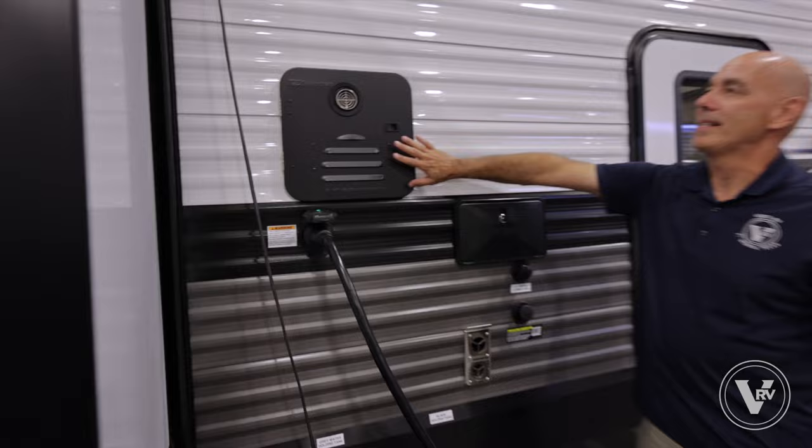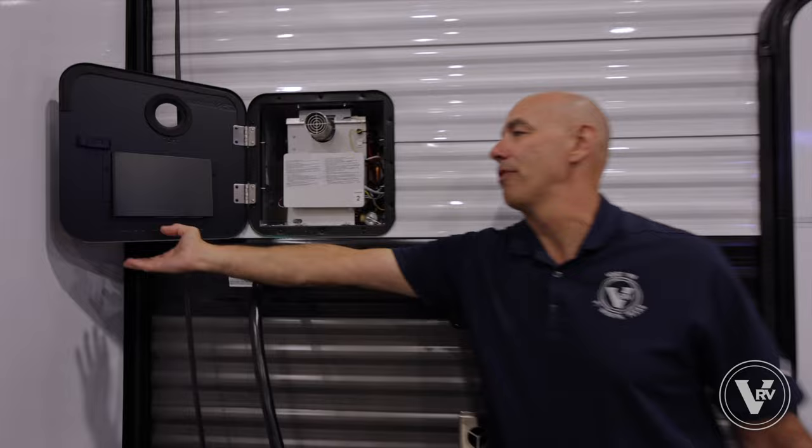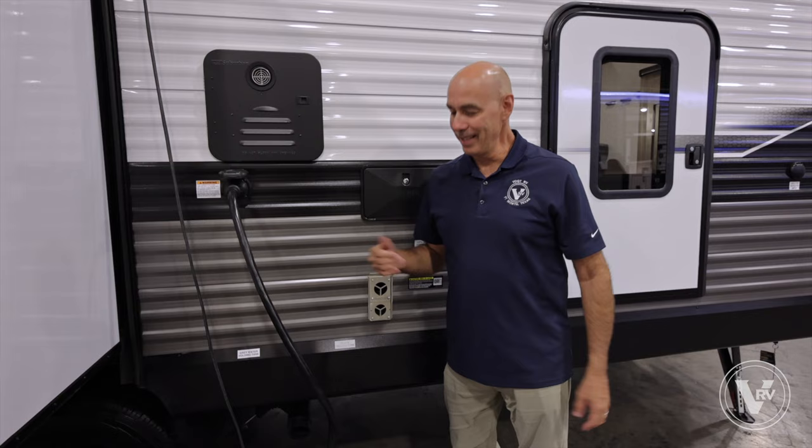You've got Suburban tankless on-demand water heaters across the board now with Jayco, even on the J Flight. These were reserved for White Hawks and Feathers and fifth wheels in the past, and now you can enjoy them on a J Flight too. On-demand long showers — you don't have to take those military showers, especially if you have kids. They go through the shower and you don't have to wait for the water heater to recover.